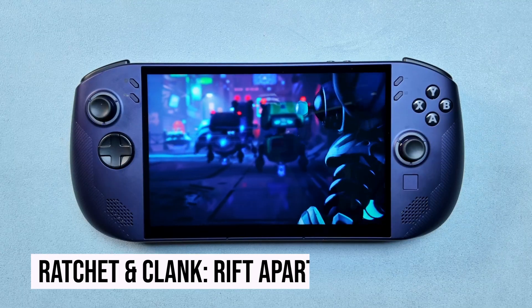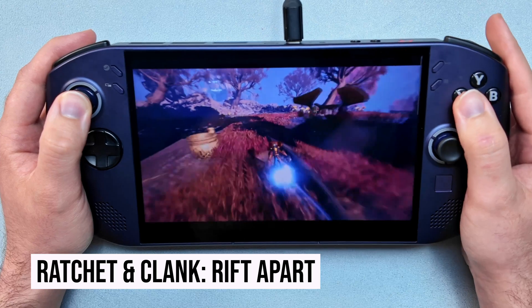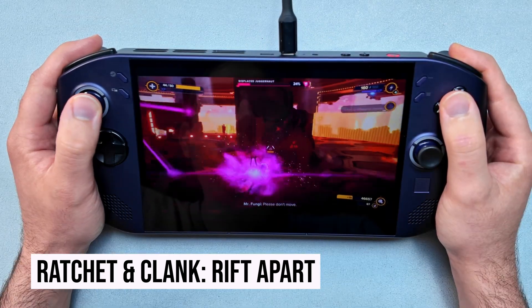Finally, you've got dimension-shifting in your hands with Ratchet & Clank: Rift Apart. Even at lower resolutions, the game looks incredible as you're jumping between rifts, and nothing misses a beat here.